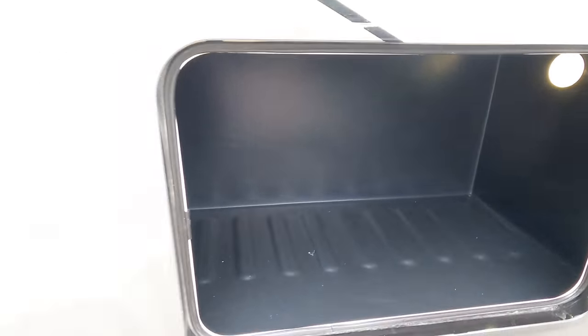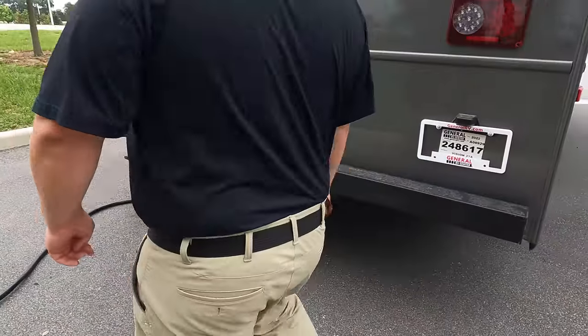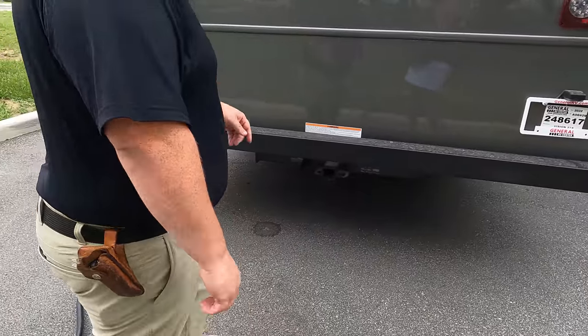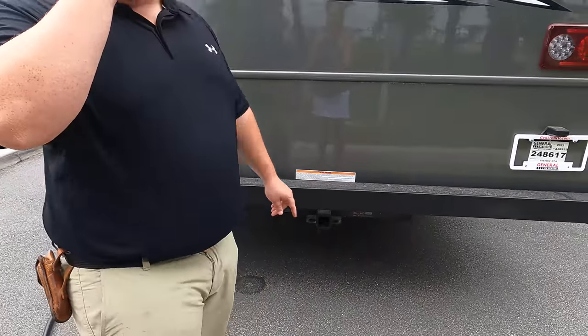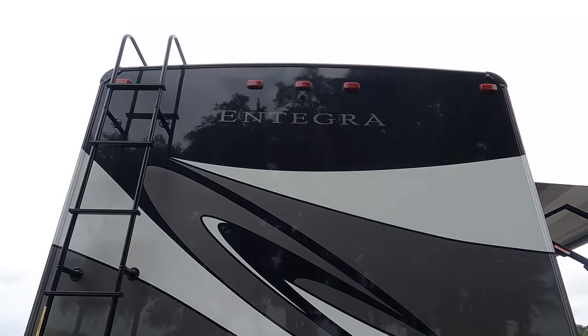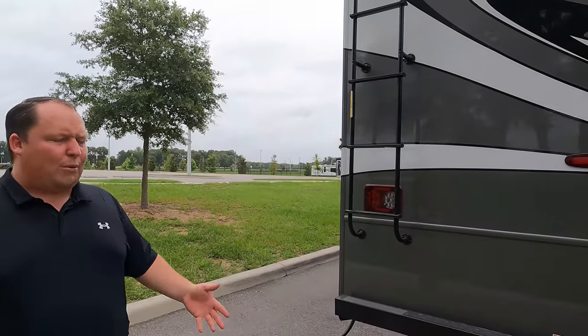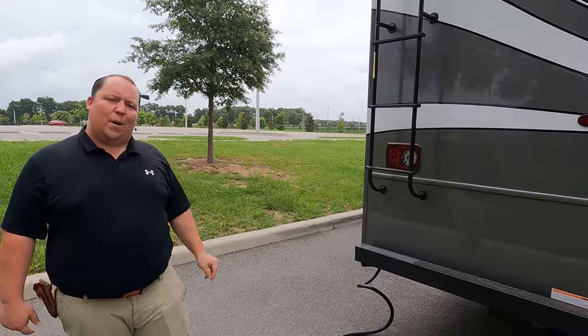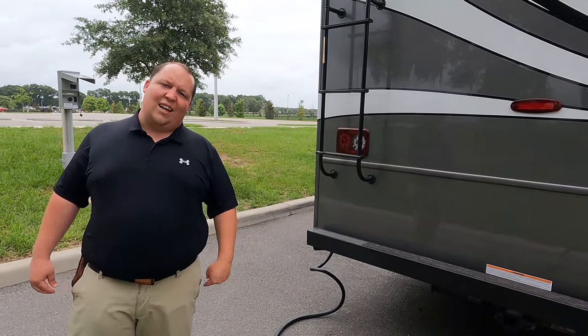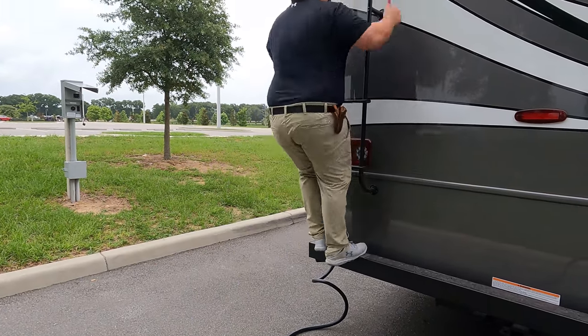Coming around the back, we have a nice bumper for your sewer hose. There is a 5,000-pound hitch — this motorhome can tow 5,000 pounds. We also have a backup camera to complement the left and right side cameras. And this motorhome does have a one-piece fiberglass roof — let's go up and take a look!